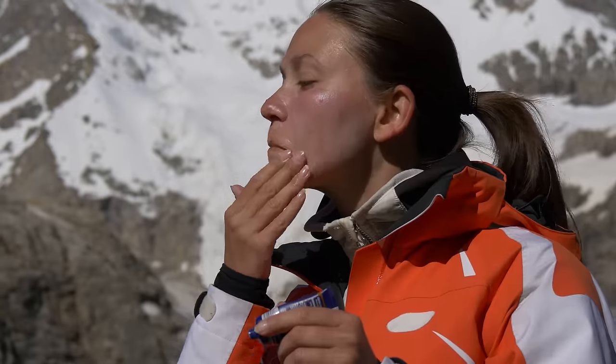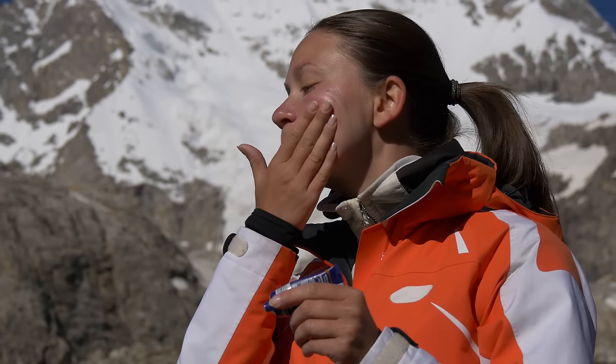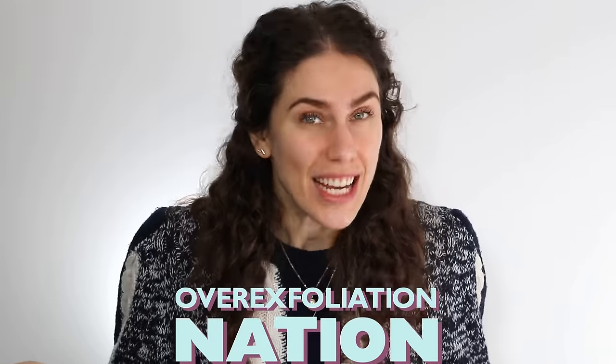But outside of sunburns, what if you're already applying your sunscreen diligently but you're still having some issues? Yes, there can be other reasons that the skin is itchy, irritated, or burning. And this is where we get into our over-exfoliation nation.